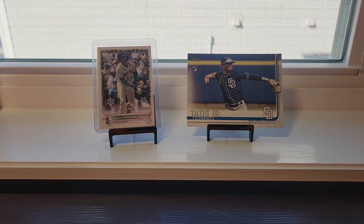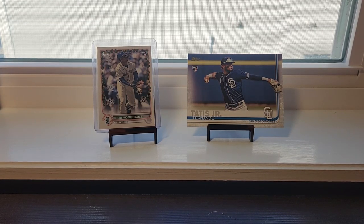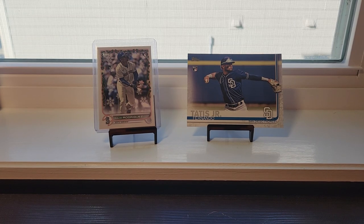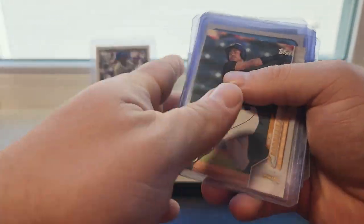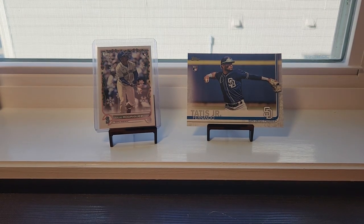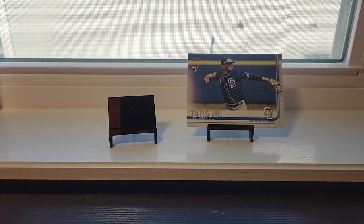Yeah guys, I'd really appreciate it if you go check out the eBay account today. Some of these cards I just showed you will be listed on my eBay. I also listed a bunch of Julio rookies — I have ten of them up on my eBay right now. I also got the holiday rookie up there too, so be sure to check the eBay account out guys.